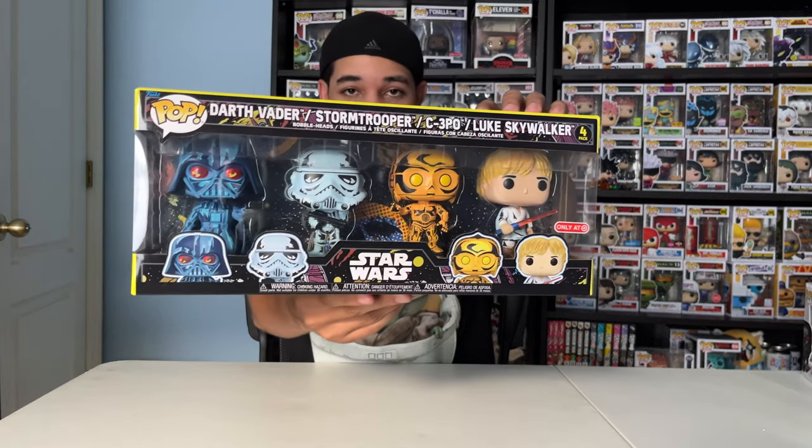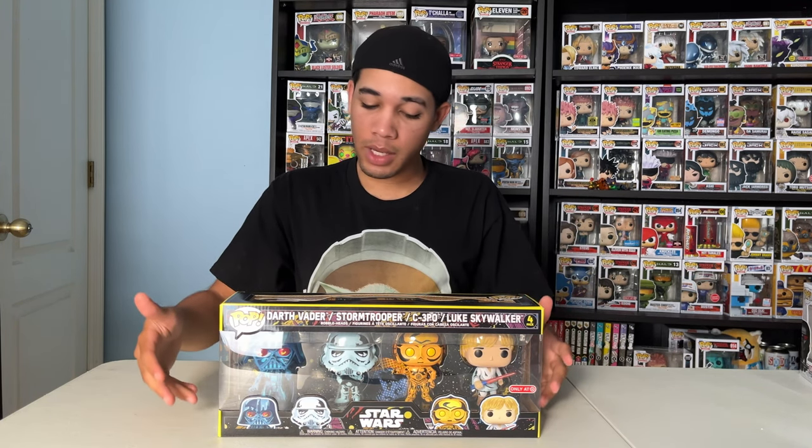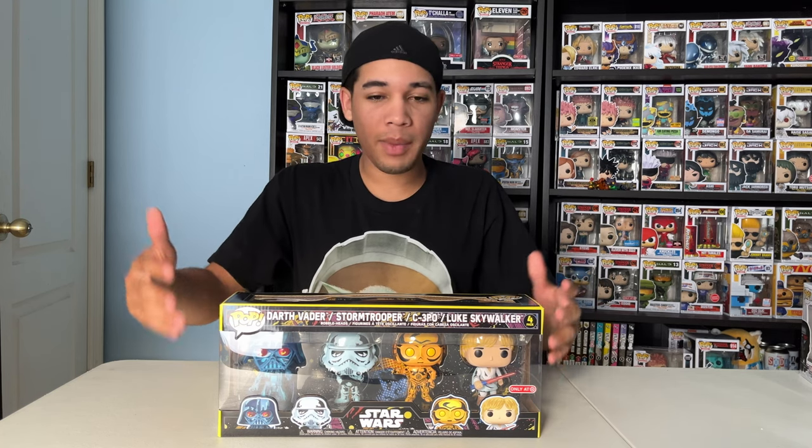First off, I got this Star Wars Retro 4-Pack. This 4-Pack comes with Luke Skywalker, C-3PO, Stormtrooper, and Darth Vader. These guys are from the Star Wars comics, that's why they have that comic effect to them. And this is a Target exclusive.